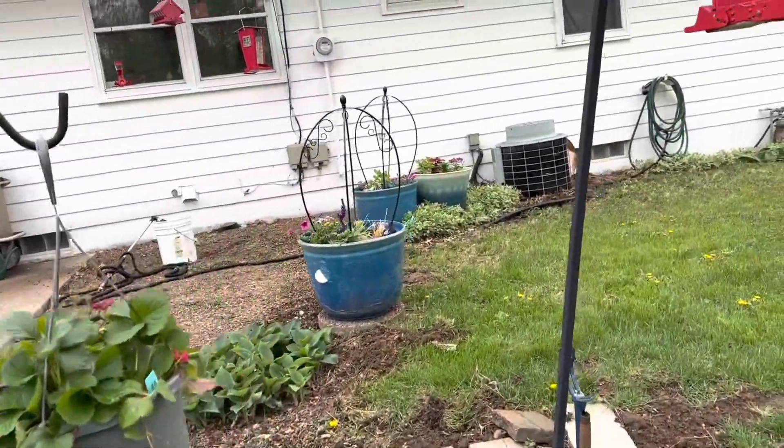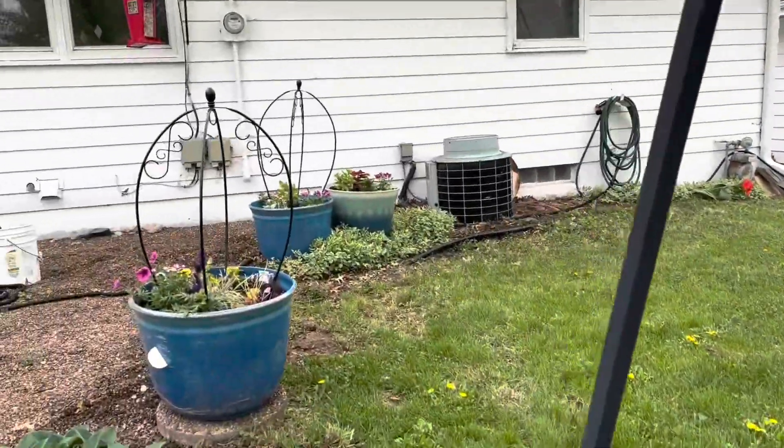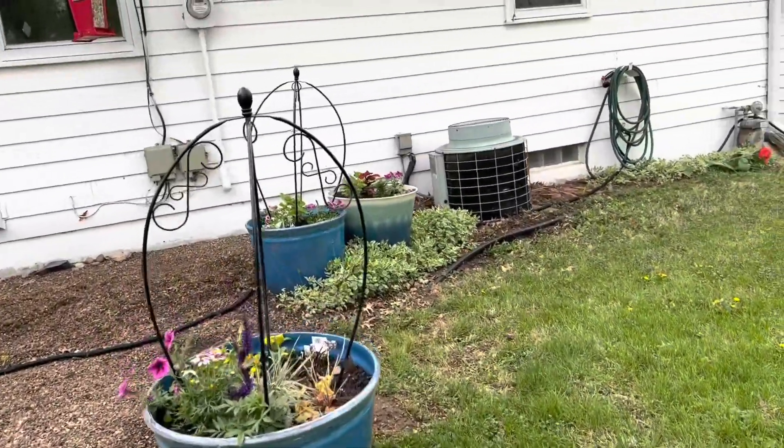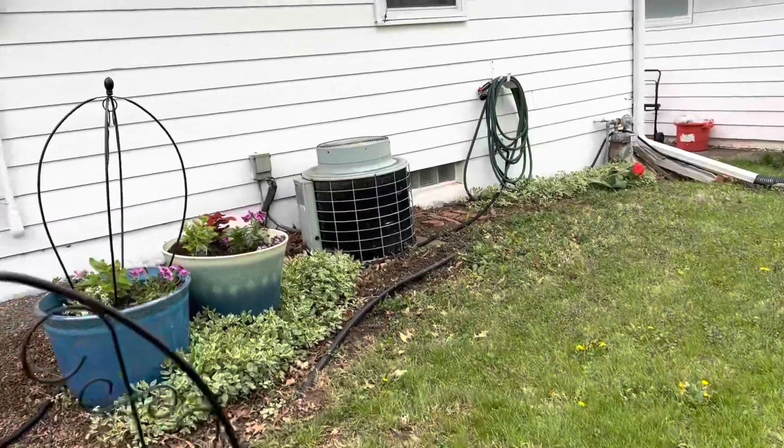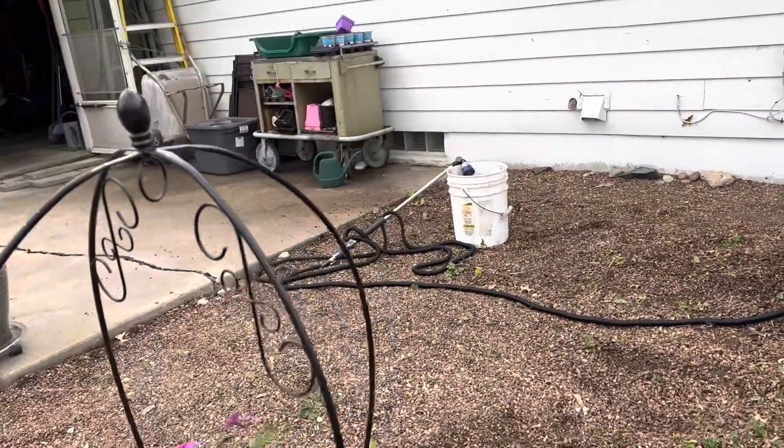We ended up planting these pots over here, and I need to get some backfill for some of this stuff.